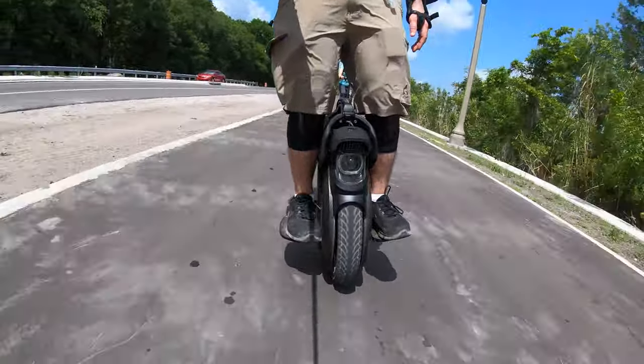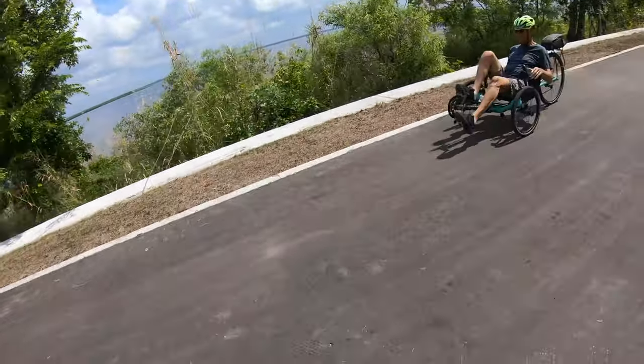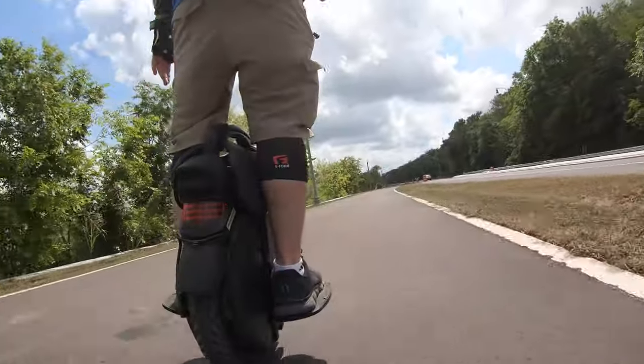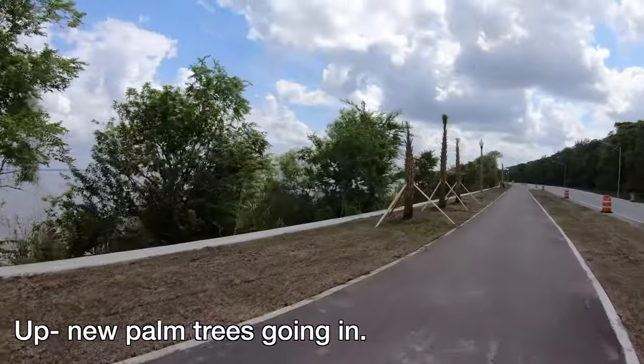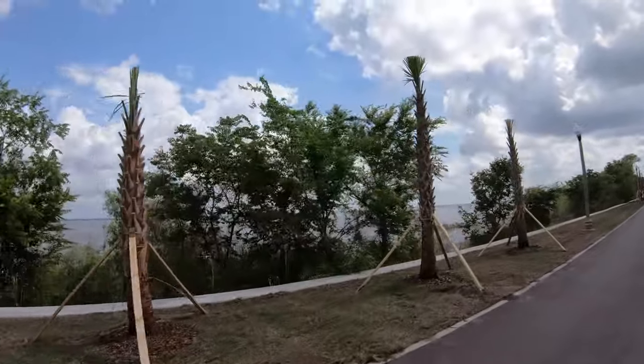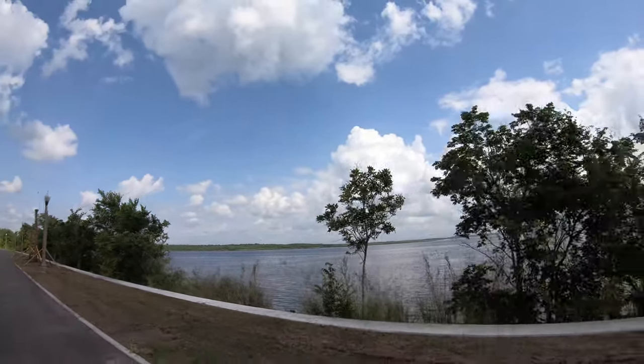There's a guy coming on a recumbent trike! Check out the recumbent trike. I always thought those were so cool. They're establishing new palm trees. Look at the water now — beautiful.